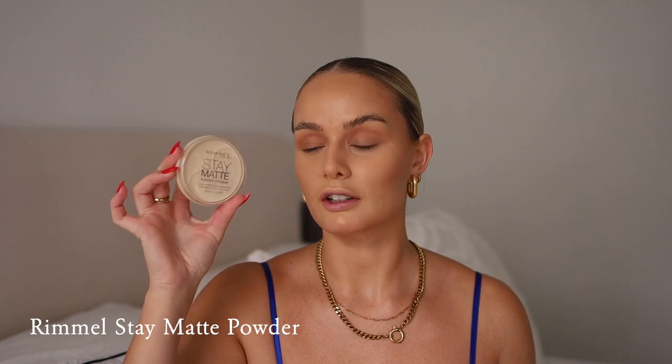I'm going in with the Rimmel Stay Matte Powder to set my under eyes, because I like to give this area a mattified look — it just makes your whole complexion look so much smoother. I don't usually mattify my entire face, usually just this area and the T-zone.